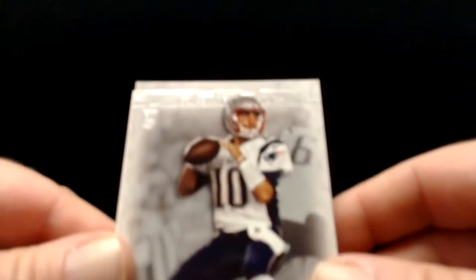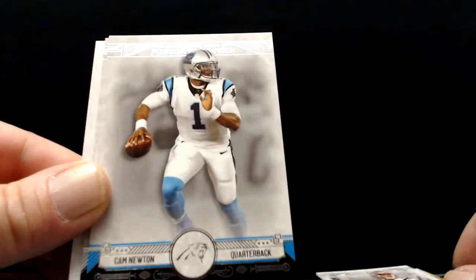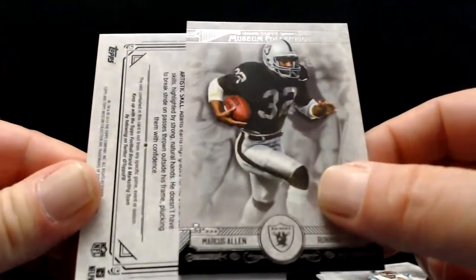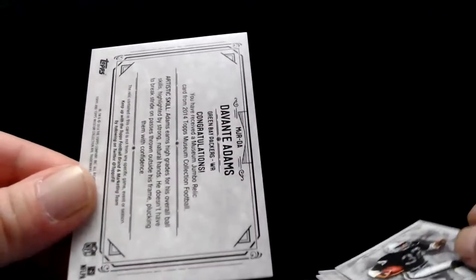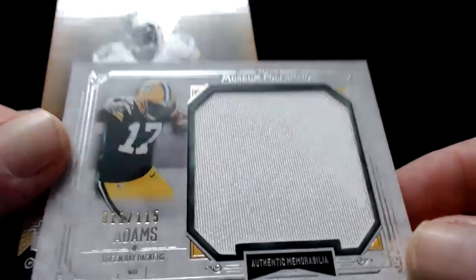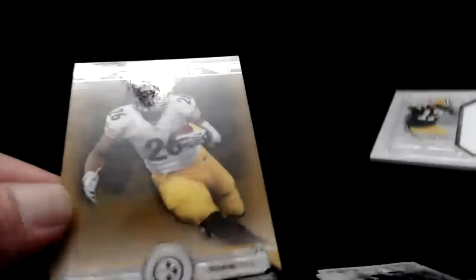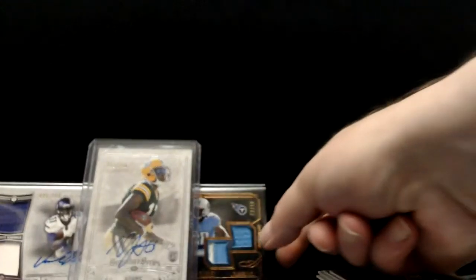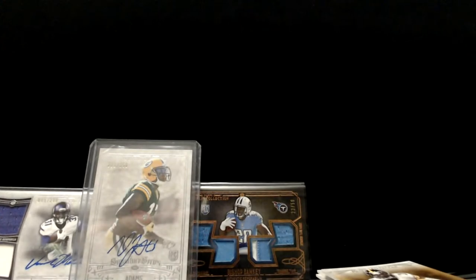Alright, let's get a good one. Hey, pulled a Jimmy Garoppolo rookie in his Patriots uniform. Cam Newton. Marcus Allen. And the last hit of the box — Davante Adams again. Jumbo relic numbered 11 of 115 — the Davante Adams box. Big old patch. And Le'Veon Bell short print there you go. Yeah, that's rough.